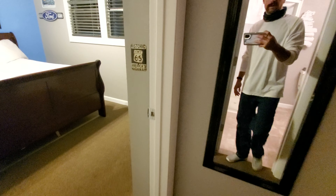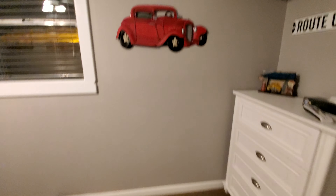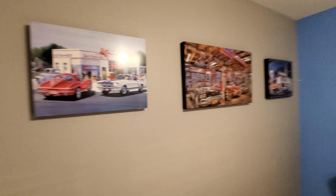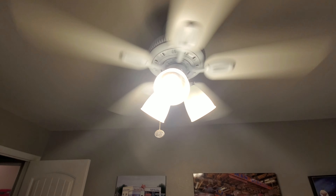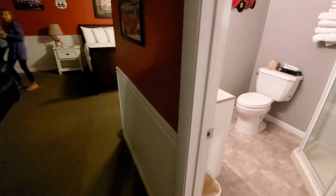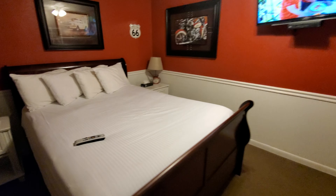Going further in, you can see more of the Route 66 decor. This area has a double bed with its own television. There's air conditioning, and both beds have a ceiling fan above them. Route 66 — it's a pretty interesting hotel. Until next time.